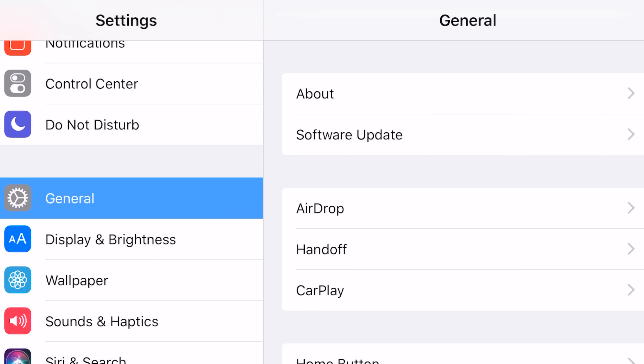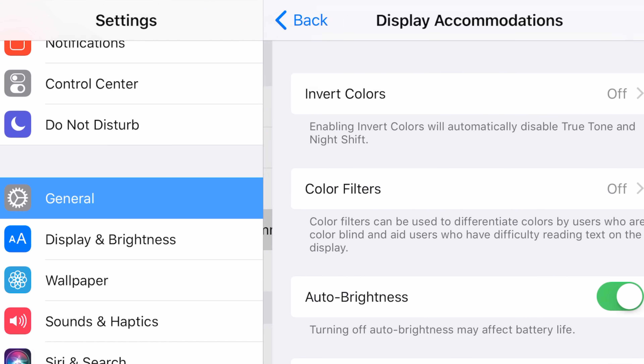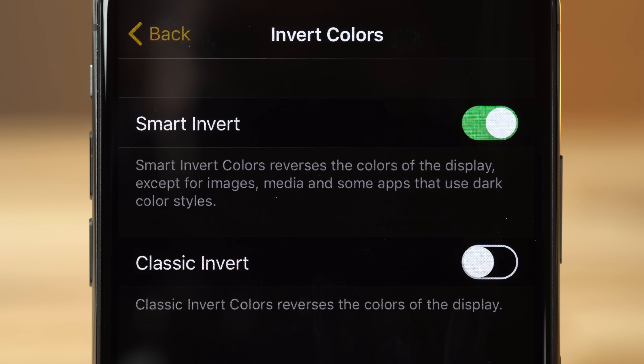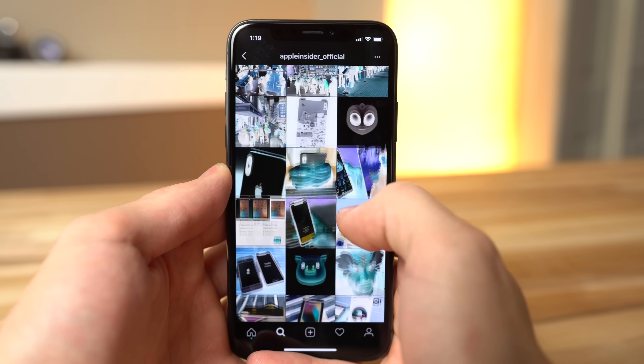To turn this feature on, go to Settings, General, Accessibility, Display Accommodations, and then Invert Colors. Compared to classic invert, Smart Invert attempts to leave media like images and videos unchanged, but it doesn't always work correctly, especially in third-party apps.